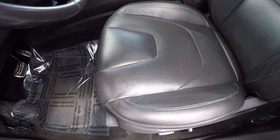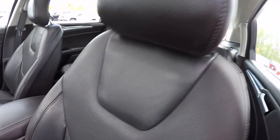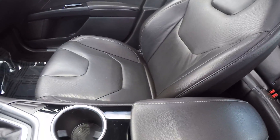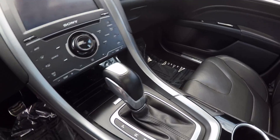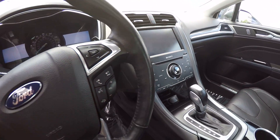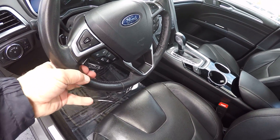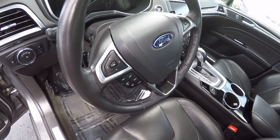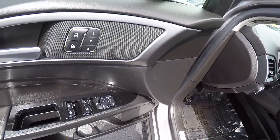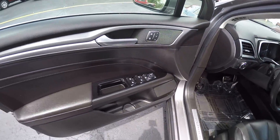It has a black leather interior, power driver's seat, and the interior is in great shape. It's got a large touchscreen radio, leather-wrapped steering wheel, cruise control, hands-free phone, power windows, locks, mirrors, and looks like memory seats.